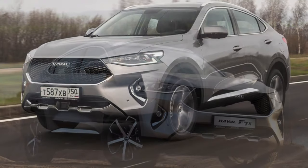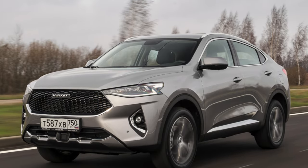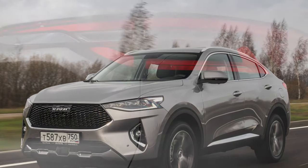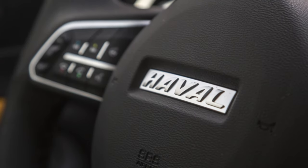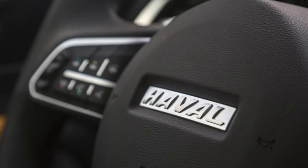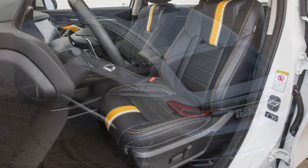Ergonomics are also problematic. In the Haval F7X, you cannot adjust the climate control from the front panel or the main screen. To set the temperature, you have to dig through the multimedia system options, which is very frustrating. As soon as you get behind the wheel, you realize it will take a long time to get used to this car.